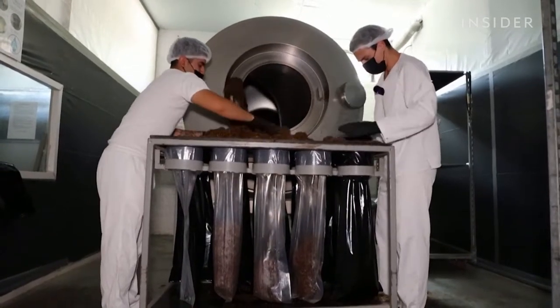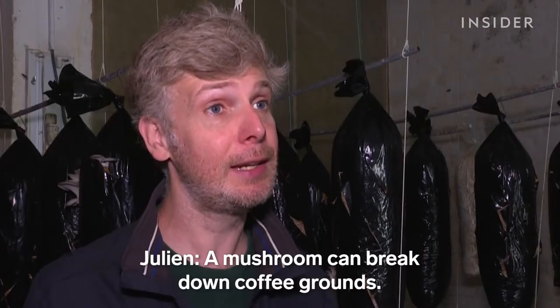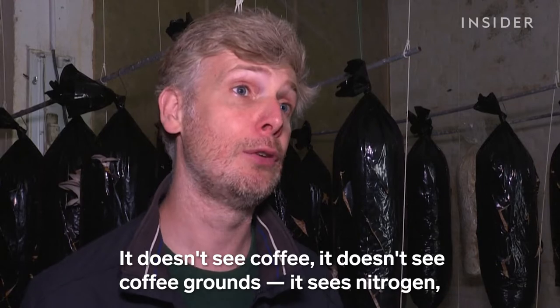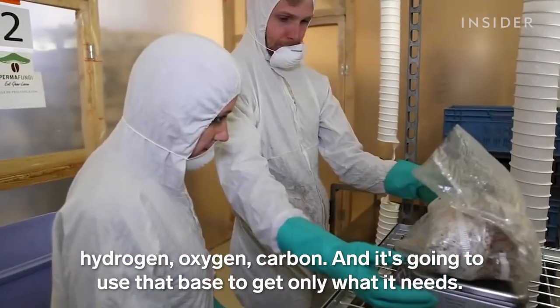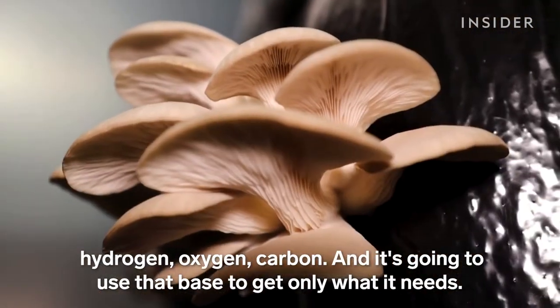Then they're packaged into bags with straw to create a nutritious substrate for the mushroom spores. The mushroom is able to degrade the coffee grounds. They don't see the caffeine or the grounds themselves — they see the nitrogen, the hydrogen, the oxygen, the carbon, and they use this base to extract what they need.